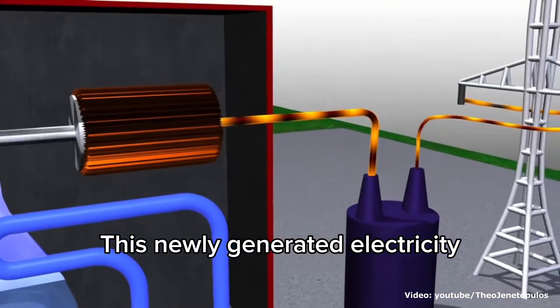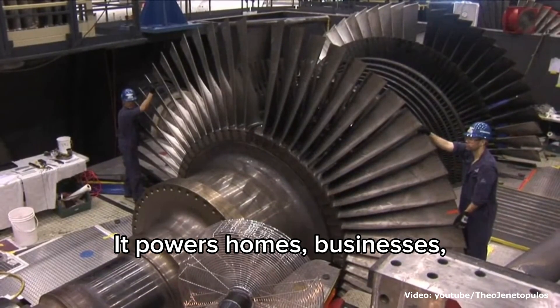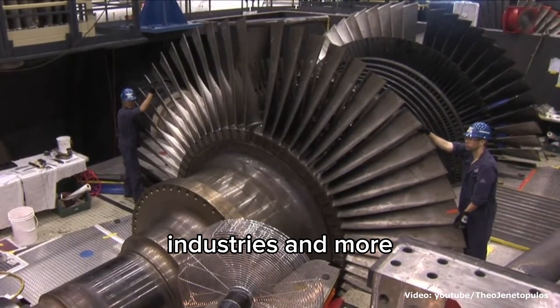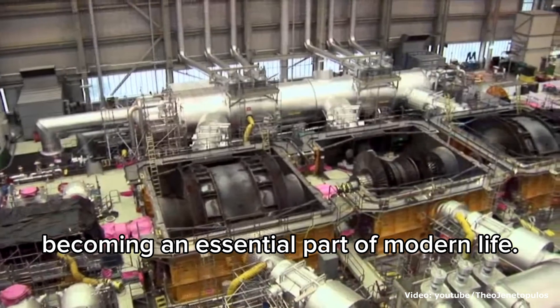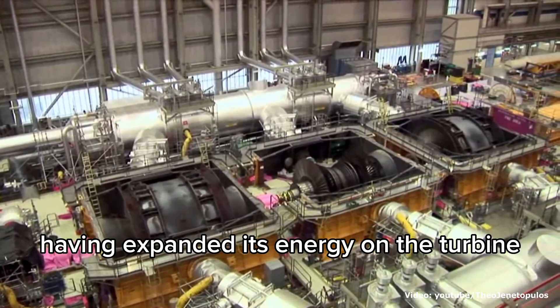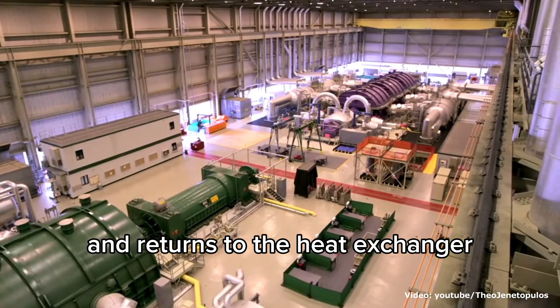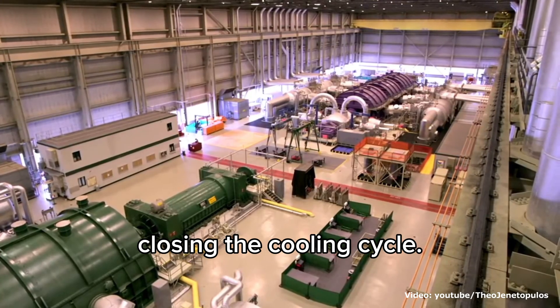This newly generated electricity stands as a testament to the reactor's ingenuity and importance. It powers homes, businesses, industries, and more, becoming an essential part of modern life. Meanwhile, the steam, having expended its energy on the turbine, exits the system, undergoes condensation, and returns to the heat exchanger, closing the cooling cycle.